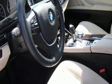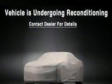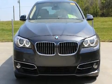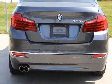Electronic Stability Control stands out as a technologically savvy innovation, keeping you better connected to the road. This vehicle has achieved certified pre-owned status by passing BMW's rigorous certification process.